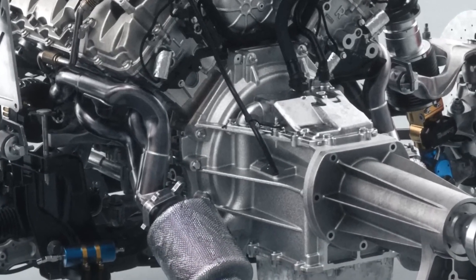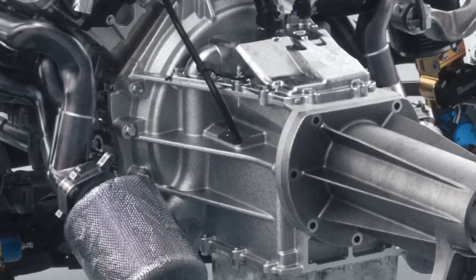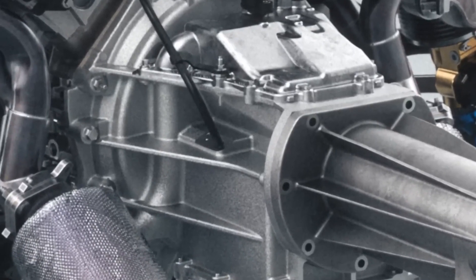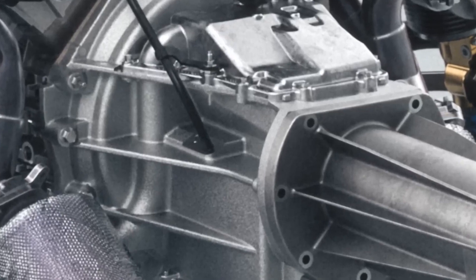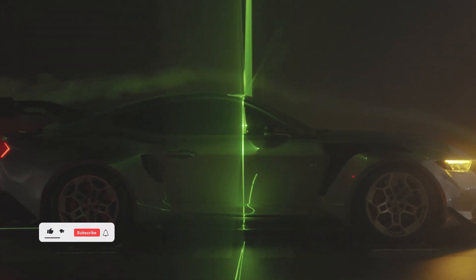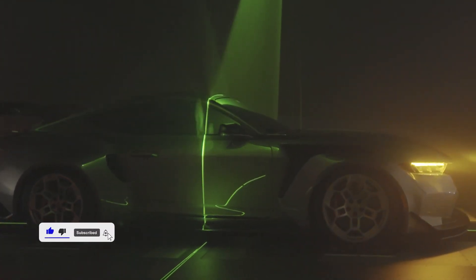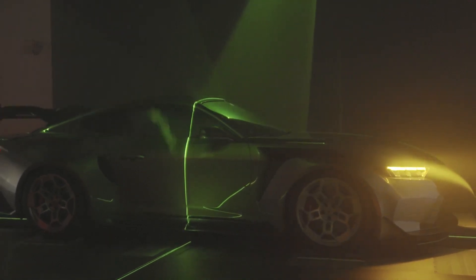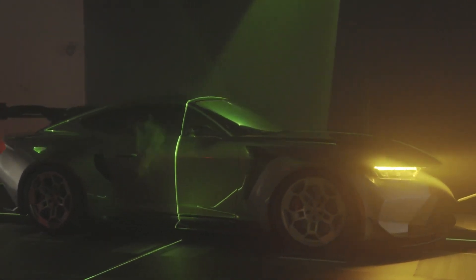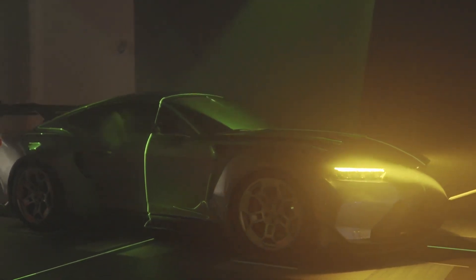The new Coyote V8 is rated for 480 horsepower and 415 pound-feet of torque, compared to the previous generation's 450 horsepower and 420 pound-feet of torque. The new Mustang's steering feel could be better, but MagnaRide shock absorbers take the brunt of expansion joints and pavement swells without interfering with cockpit operations.